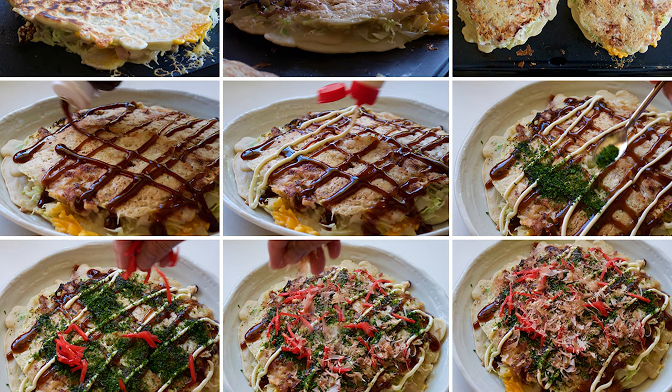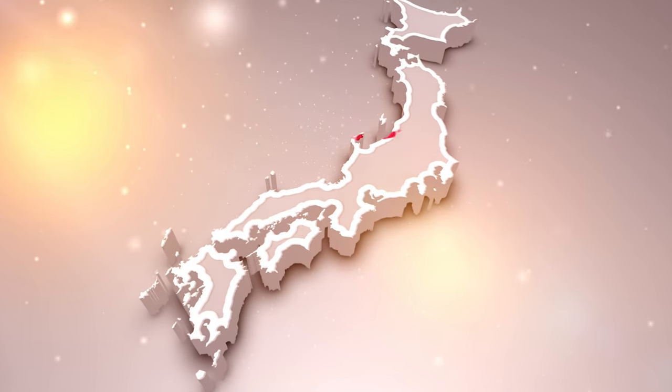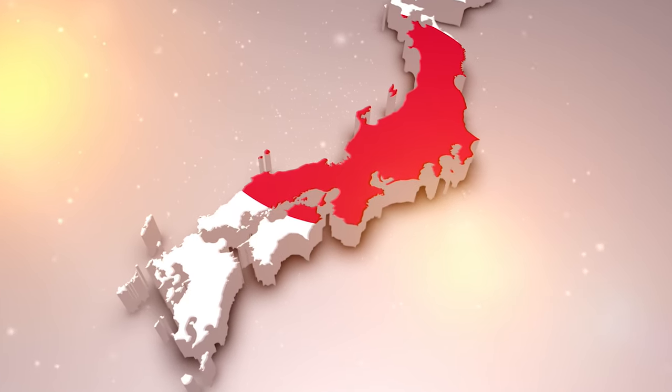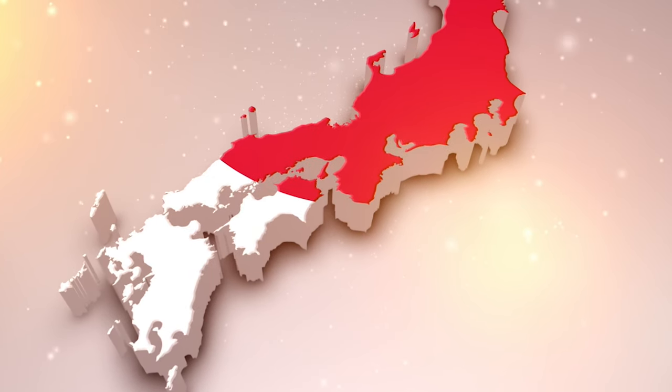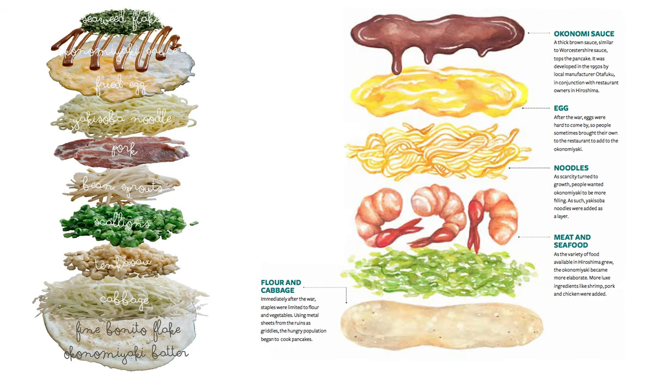It is known as a food from western Japan and has two different cooking styles. We will be looking at Kansai style today, where ingredients are mixed and cooked together. Hiroshima style involves cooking things separately and combining them later in layers.